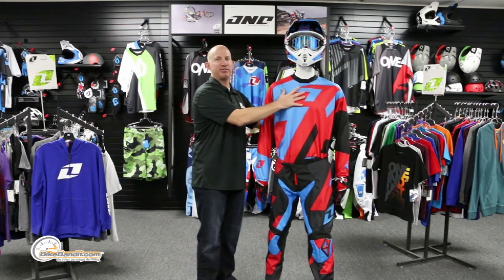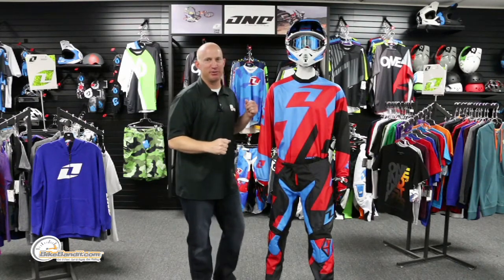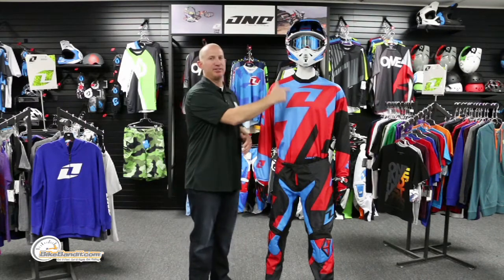The graphics are sublimated, so there are no additional panels on top of this. You don't have extra panels adding weight, and you also don't have extra holes poked in to compromise the integrity of the material itself. That is the Atom jersey.